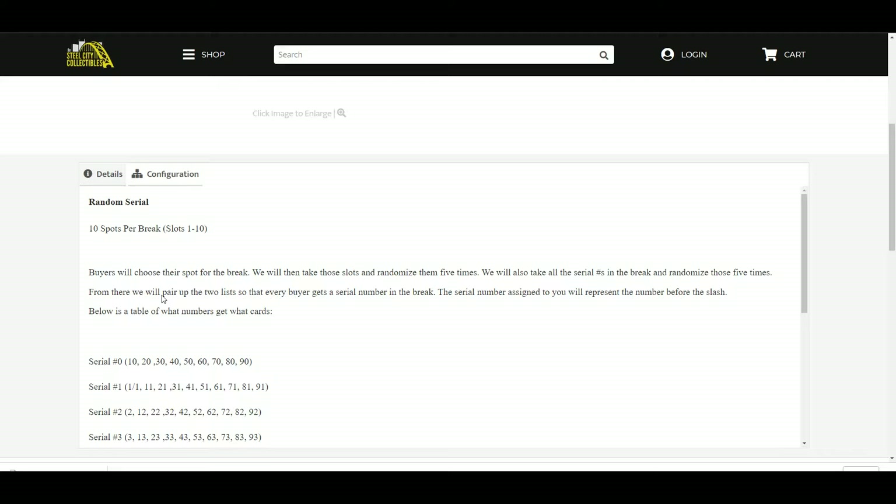Buyers will choose a spot for the break. We will then take those slots and randomize them 5 times. We will also take all the serial numbers in the break and randomize those 5 times. From there, we will pair up the two lists so that every buyer gets a serial number in the break.